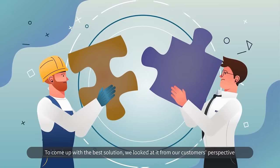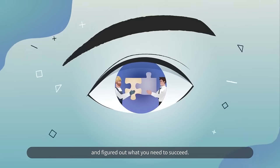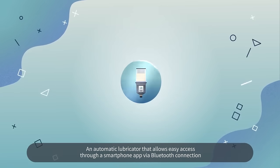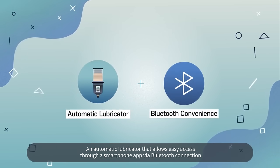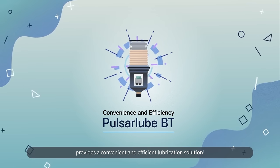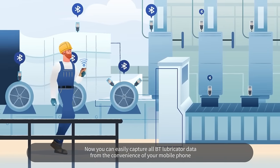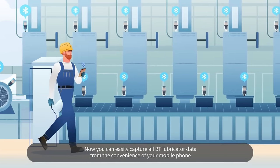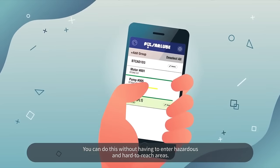To come up with the best solution, we looked at it from our customer's perspective and figured out what you need to succeed. An automatic lubricator that allows easy access through a smartphone app via Bluetooth connection provides a convenient and efficient lubrication solution. Now you can easily capture all BT lubricator data from the convenience of your mobile phone — without having to enter hazardous and hard to reach areas.